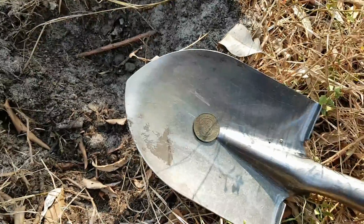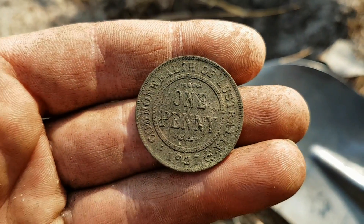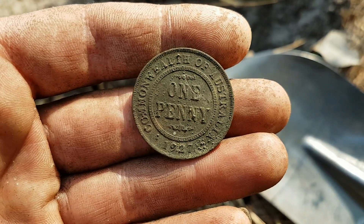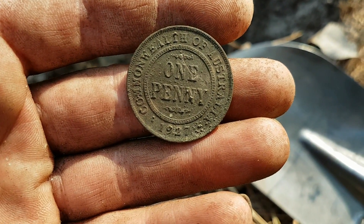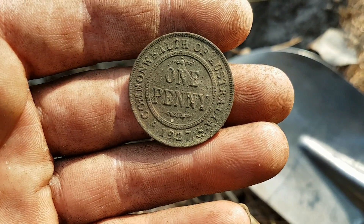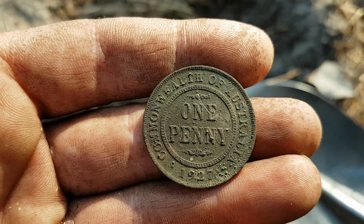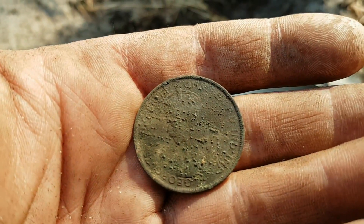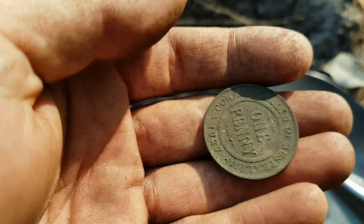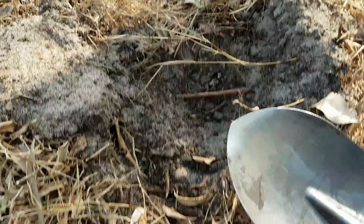First pre-decimal coin of this afternoon's hunt — a 1927 commie penny, quite a common year. I find quite a lot of 1927s as well as 1922s. I think I might have nicked it with the shovel, but I've got plenty of these. A bit of copper cancer on the back, which is often the case. Cool — first pre-decimal on board for today.